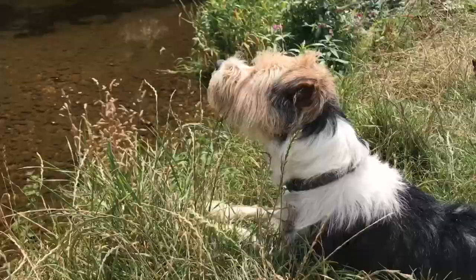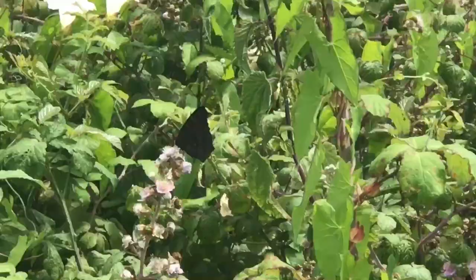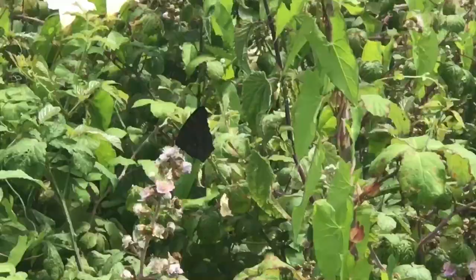Brown trout, kingfishers, beavers — river otter beaver trial coming up in another video. But we have come here to look at butterflies. The Big Butterfly Count is the biggest insect survey in the world and it's happening right now. From July the 14th to the 6th of August, we are trying to find out what exactly is going on with our butterflies at the moment.